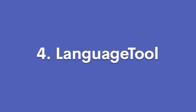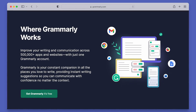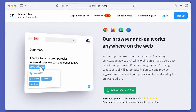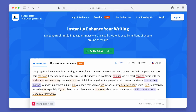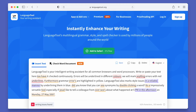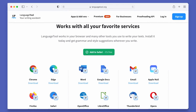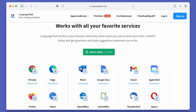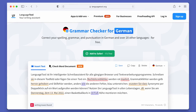Next, we have LanguageTool. LanguageTool is another grammar checker that you can turn to for all common browsers and word processors. It underlines errors in different colors so you can have a better understanding of what mistakes you've made. Red is for spelling mistakes, for example, while grammar mistakes are underlined in yellow. Their browser add-on works anywhere on the web and no text is stored to respect your privacy. Unlike Grammarly or ProWritingAid, LanguageTool can also be used in multiple languages.